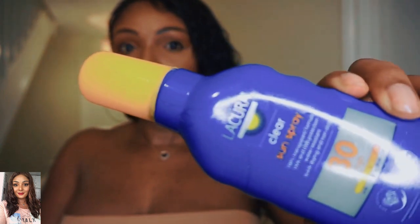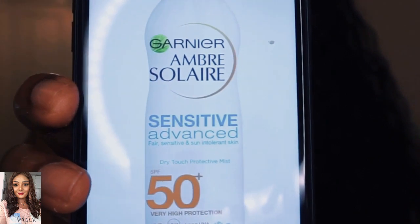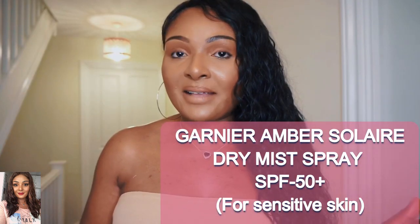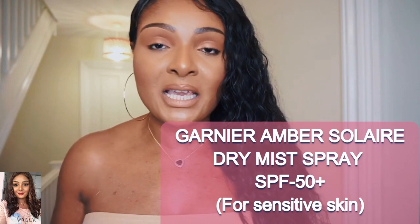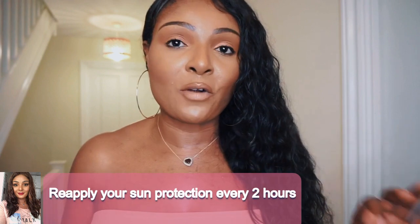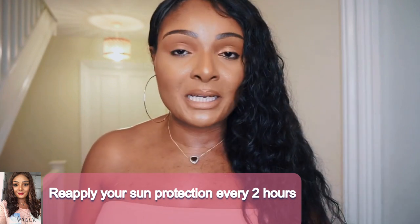My final choice is one I found on Amazon that was recommended to me — it's from Garnier, described as sensitive advanced factor 50. You can spray this over your makeup. Remember, even with factor 50 you need to top up every two to four hours. With this particular one you can spray it directly over your makeup as a dry mist, so it won't leave anything on your makeup.